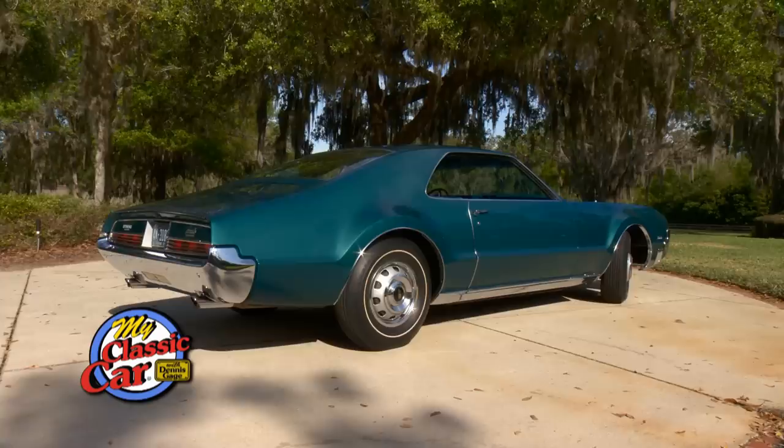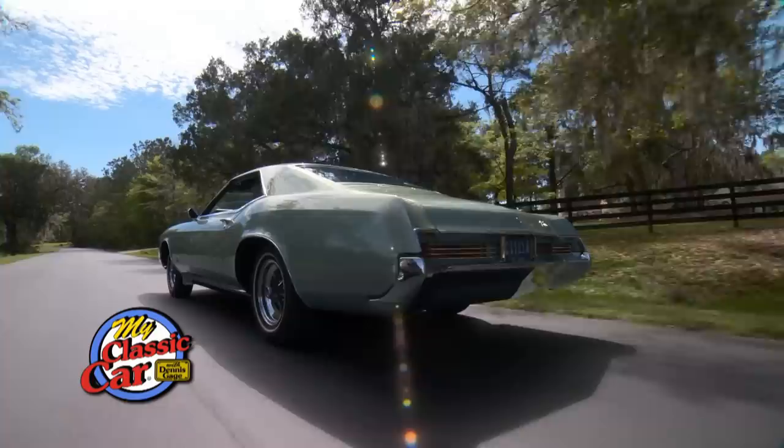What a day to go for a cruise in a Toronado. Holy mackerel. Both these cars that we're driving today are just smooth, torquey, quiet. Personal luxury cars.